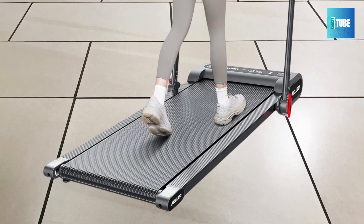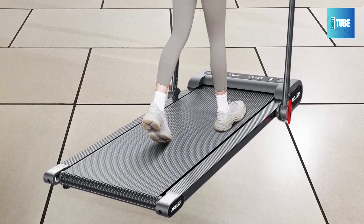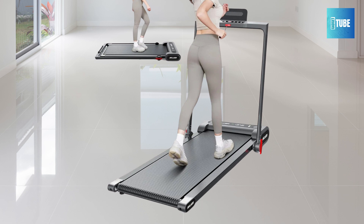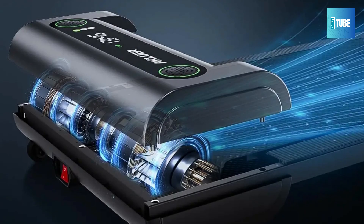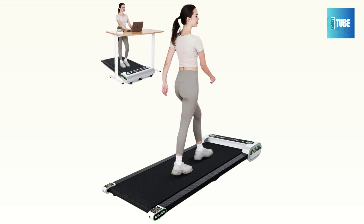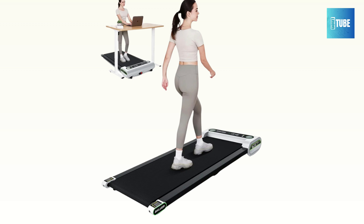Whether you're walking or running, you can easily adjust your speed manually. This feature allows for hands-free convenience so you can focus on your workout. Designed for comfort, the Accluer Walking Pad features a 6-layer anti-slip belt and 10 silicone shock absorbers. These components reduce the impact on your knees, offering protection and a more enjoyable workout. With a speed range from 0.6 to 3.8 mph, you can effortlessly switch between walking and running.